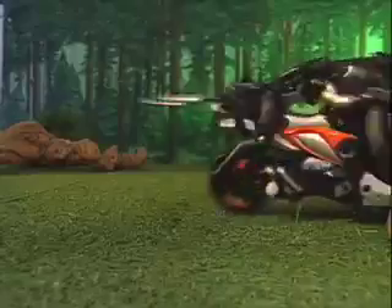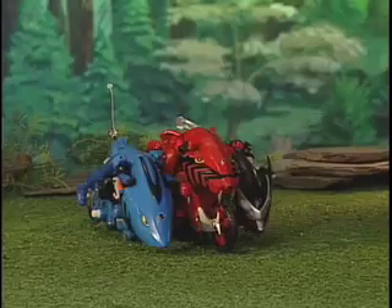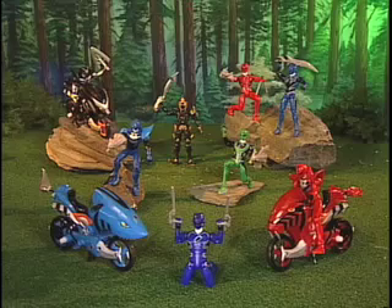Use your weapons to blast them away, or join together for an evil crushing force. The Power Rangers Strike Rider Cycles and Sound Fury figures. Each sold separately.